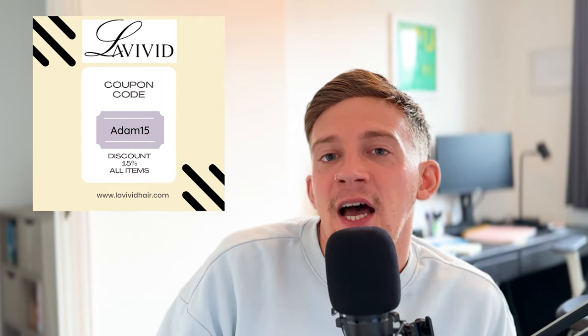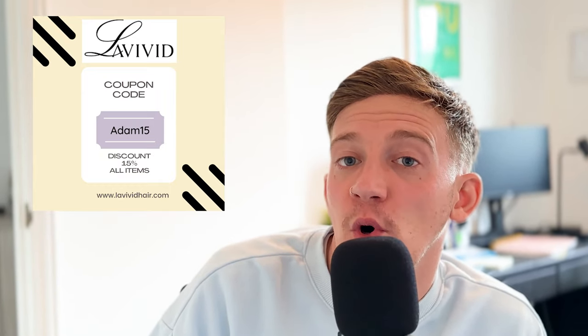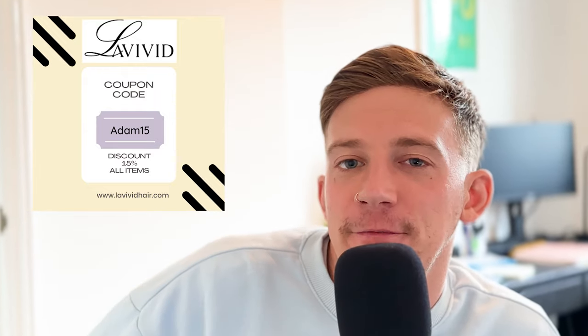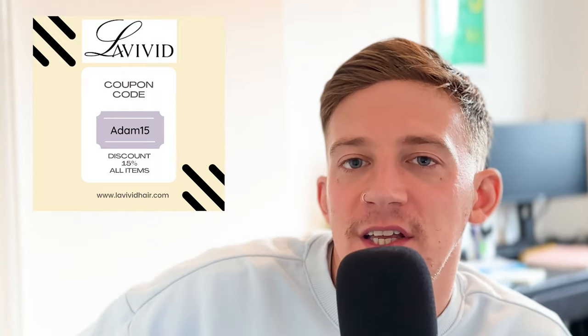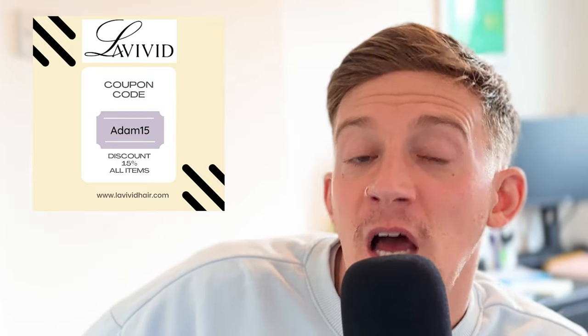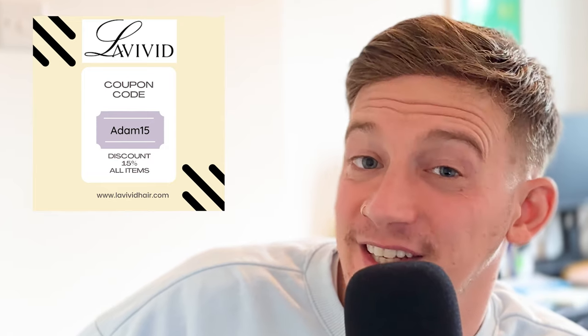Today's sponsor is Livivid. You can find them at livividhair.com. You can get a 15% discount code on any stock hair system or accessories — the code is Adam15, all the information is in the description box below. If you want high quality hair systems with good shipping times and top customer service, consider Livivid.